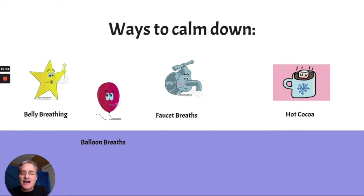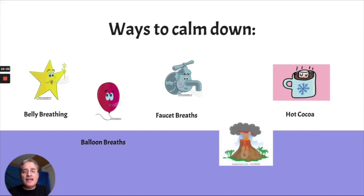One of my favorites is hot cocoa. The cocoa is too hot to drink, so you smell the cocoa, hold your breath, and then gently blow out. We don't want to blow the marshmallow out of the cup, but that's another way to help yourself calm down. The last one is volcano breaths — you put your hands in the middle of your chest, and when you breathe in, the lava goes up. When you breathe out, it goes out and you bring your hands back together. This gets your body involved to calm those muscles down. So those are five ways to calm yourself down when your amygdala gets activated.